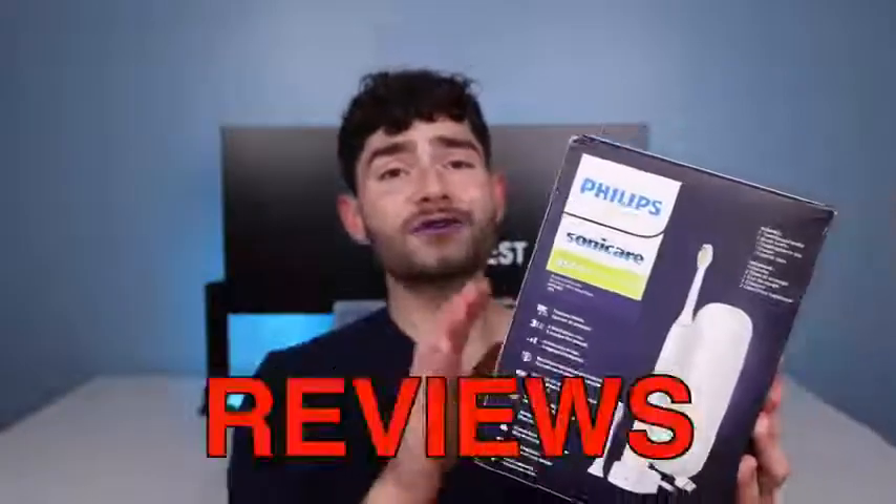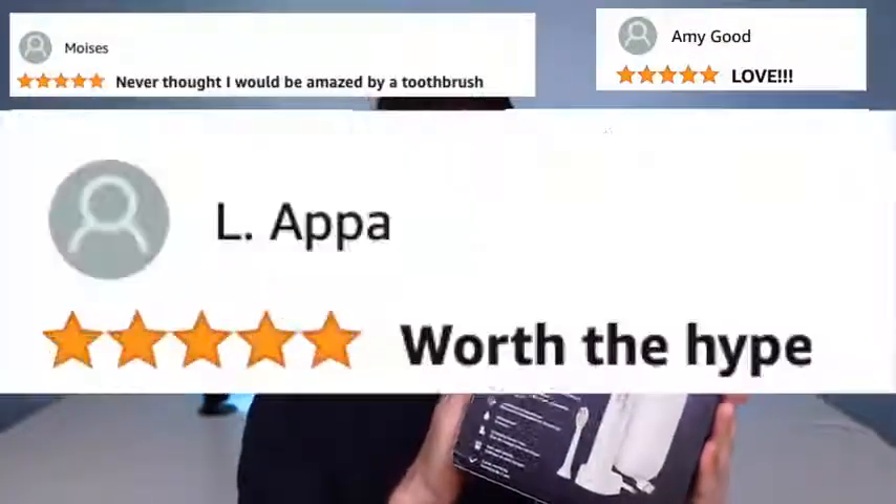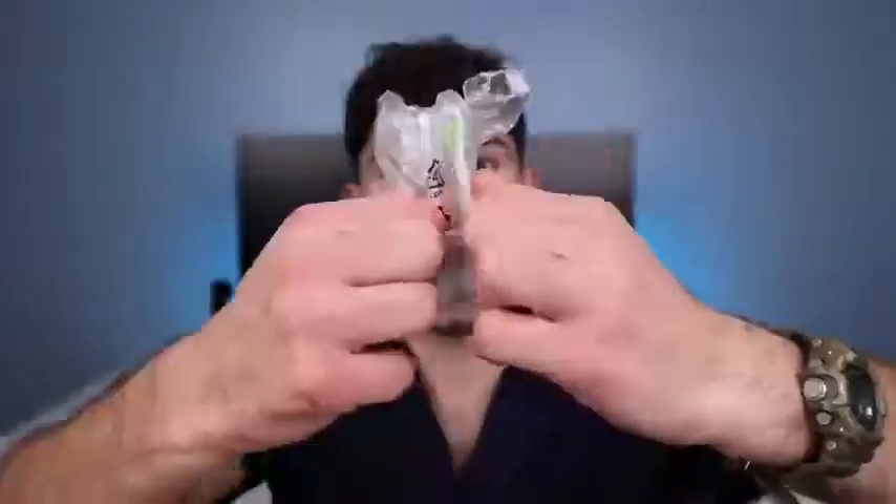With over 18,000 reviews, this toothbrush ranks as one of the best on Amazon. So let's see what all the hype is about. It comes with a fancy traveling case that can charge your toothbrush on the go, a useless user manual, a charging dock for your bathroom, two bristle heads, and the toothbrush.